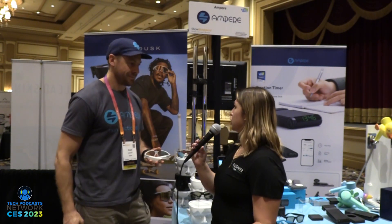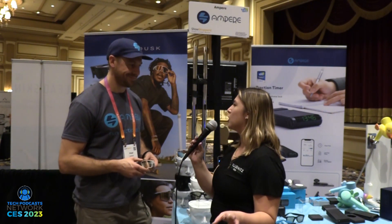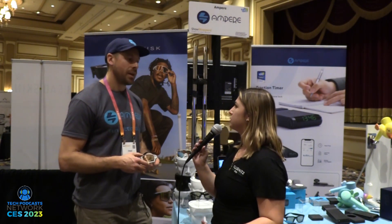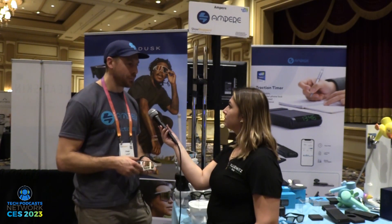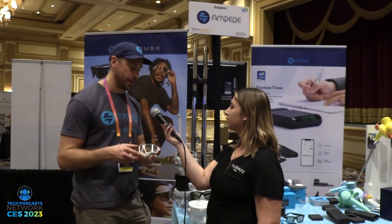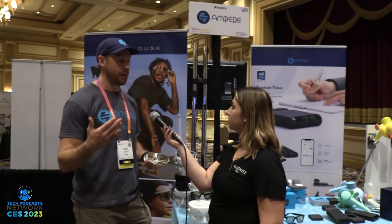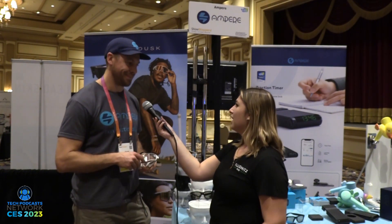So the case is a charger as well? Yes. The wireless charge time is about an hour and a half — to be determined once we do a little more testing and finalize everything. For the wired version, you can get about 80% in about 10 minutes.